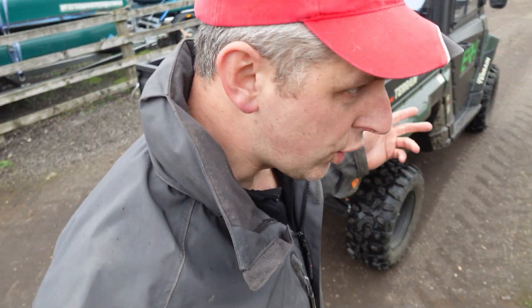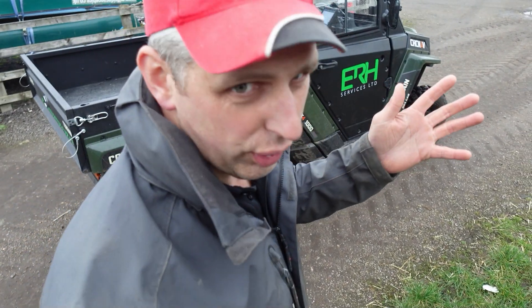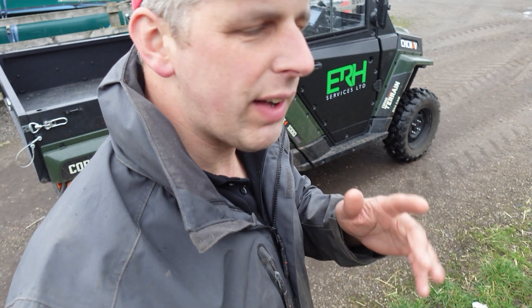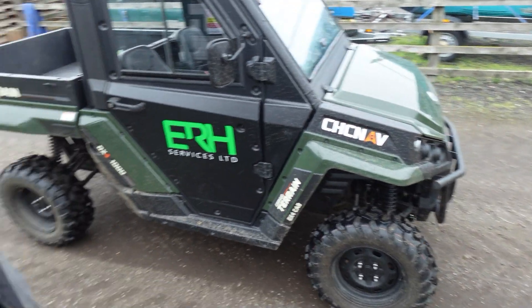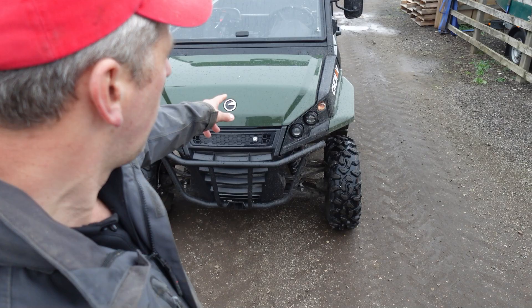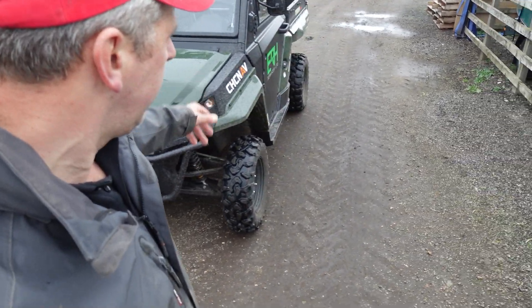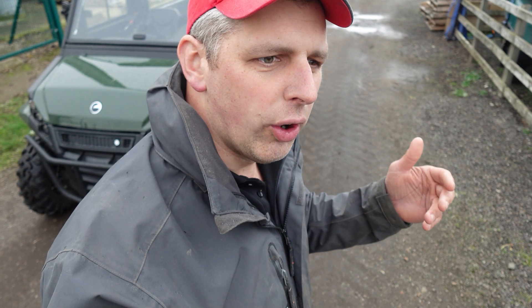Elliot from ER8 Services is supplying this CHC Nav system — he's your man for anything guidance-related. He does CHC Nav and FJD Dynamics. He'll come to you wherever you want with his Corvus buggy with the system plumbed in so you can see exactly what it's like to drive and operate, set the A-B lines and all sorts. Anyway, hope you enjoyed that — I've got some technical auto steer fitting to do. See you on the next one, ta-ta.